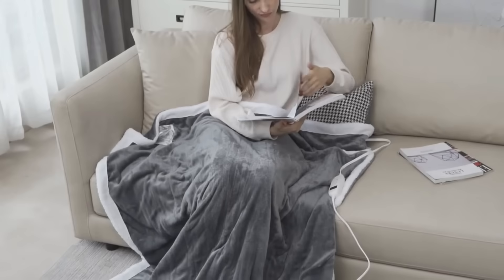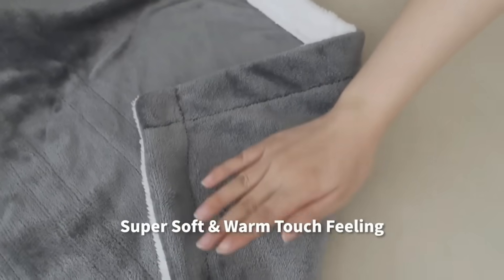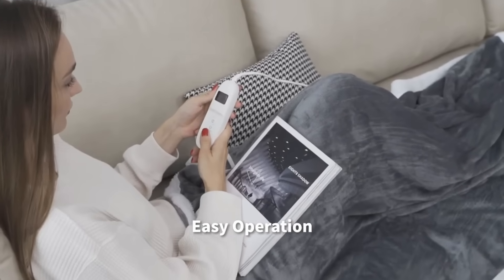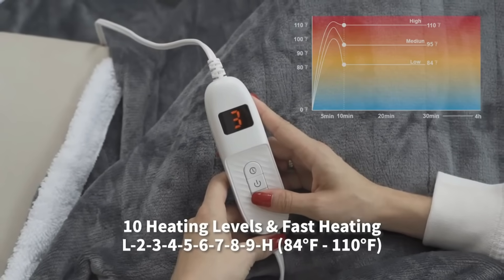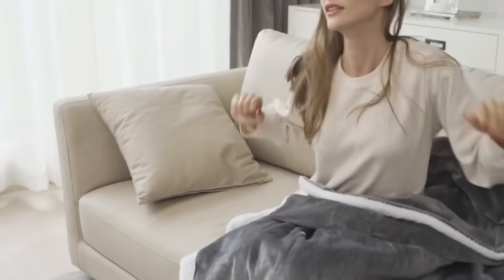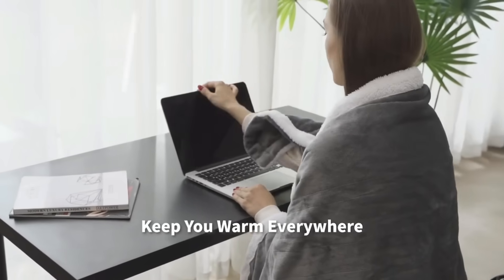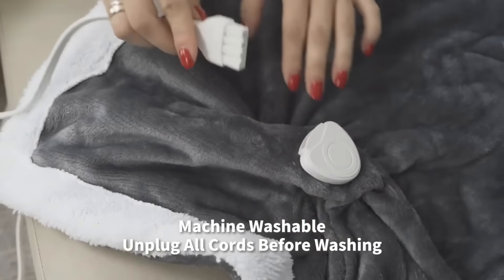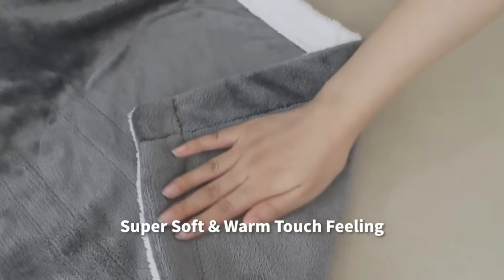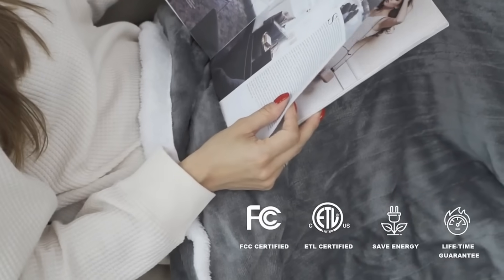Number 7: Heated Blanket. Heated blankets are energy-efficient and provide warmth without needing to increase the thermostat, especially during winter. They can improve mood by reducing the body's energy needed to maintain a consistent temperature, and heat can relieve pain by promoting blood flow and reducing muscle tightness. Heated blankets also provide better sleep by keeping the temperature consistent. However, they can pose fire risks, and older blankets may not have automatic shutoff mechanisms. They may also not be pet-friendly, as pets can damage them by clawing, scratching, or chewing.